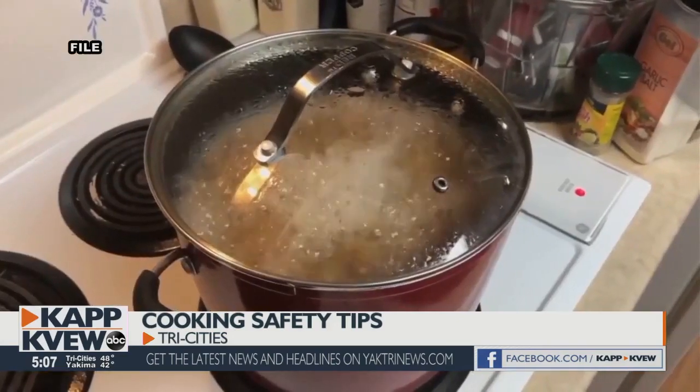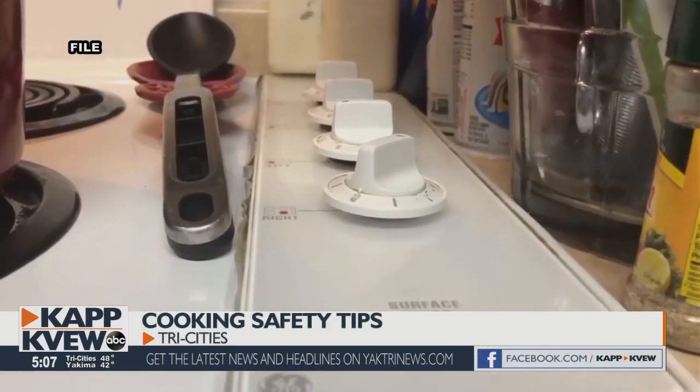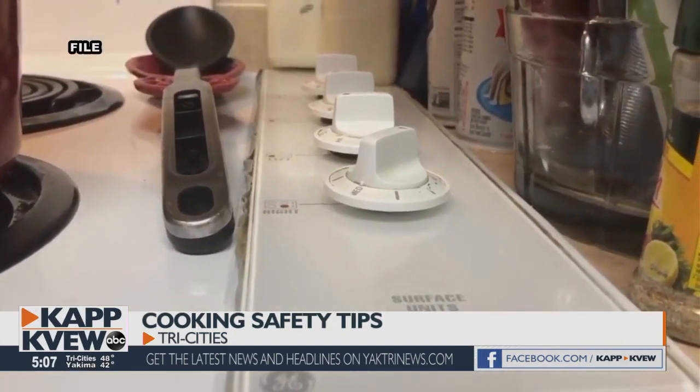Before you start, you may want to turn on the kitchen vents to help with ventilation and make sure somebody is in the kitchen at all times. Set timers to make sure that things don't overcook and catch fire.